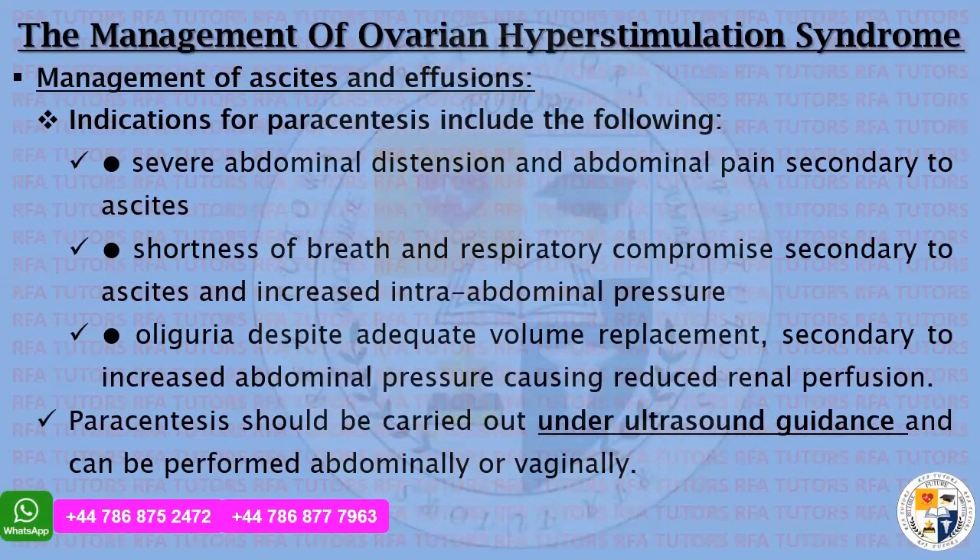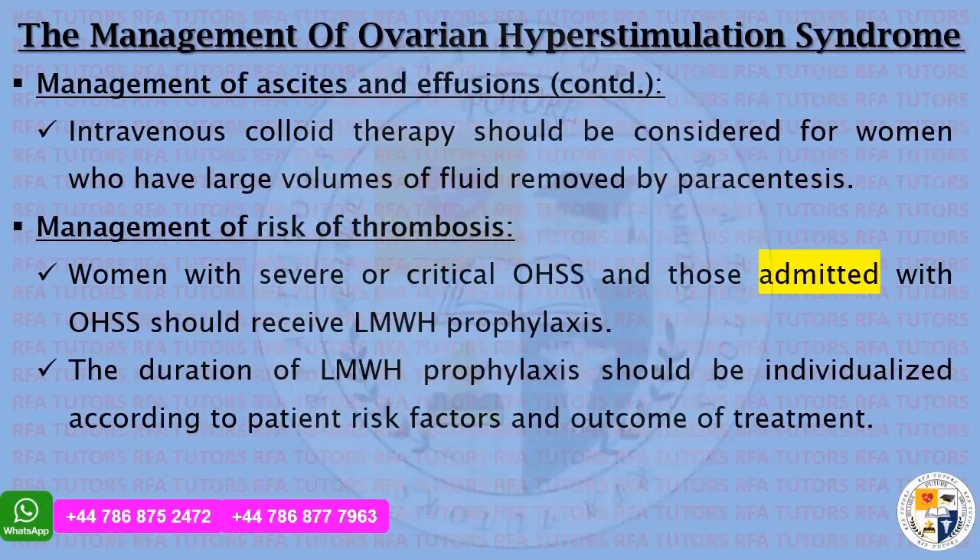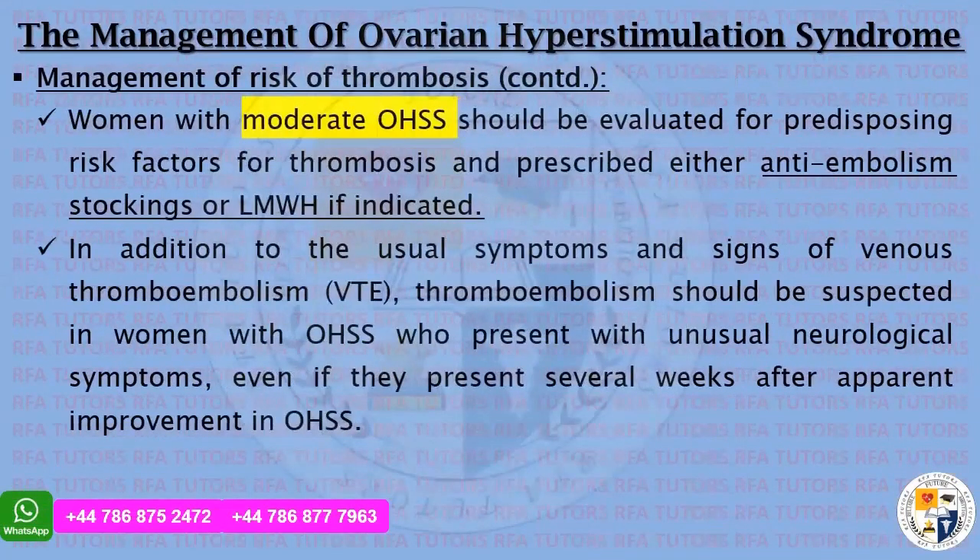The indications for paracentesis are: severe abdominal distention and pain secondary to ascites; shortness of breath and respiratory compromise secondary to ascites and increased intra-abdominal pressure; and oliguria despite adequate volume replacement, secondary to increased abdominal pressure causing reduced renal perfusion. Paracentesis should be carried out under ultrasound guidance, abdominally or vaginally. Intravenous colloid therapy should be considered for women who have large volumes of fluid removed by paracentesis. Women with severe or critical OHSS and those admitted with OHSS should receive low molecular weight heparin prophylaxis; duration should be individualized according to risk factors and treatment outcome. Women with moderate OHSS should be evaluated for predisposing risk factors for thrombosis and prescribed either anti-embolism stockings or low molecular weight heparin if indicated.